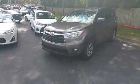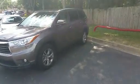Hi David, how are you? This is Aspen at Viva Toyota. I thought I'd show you the Highlander here — it is still available.